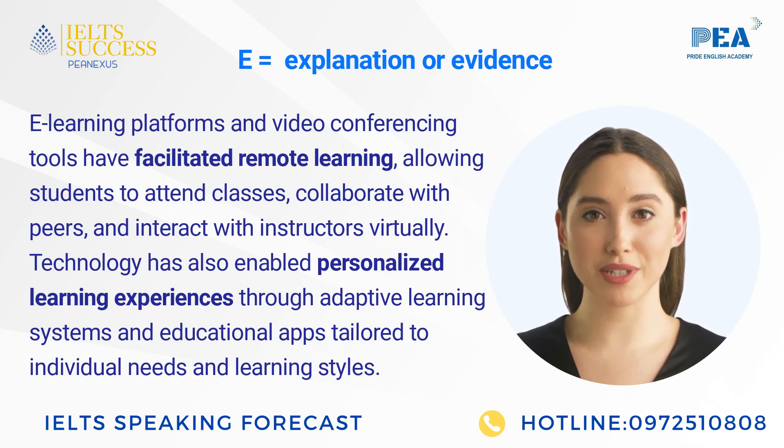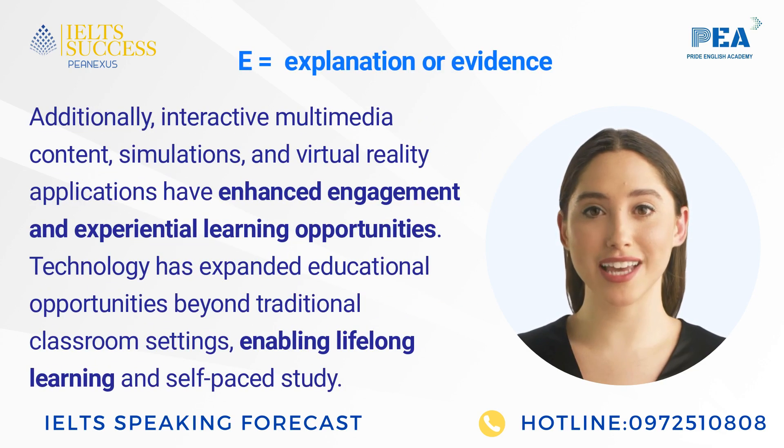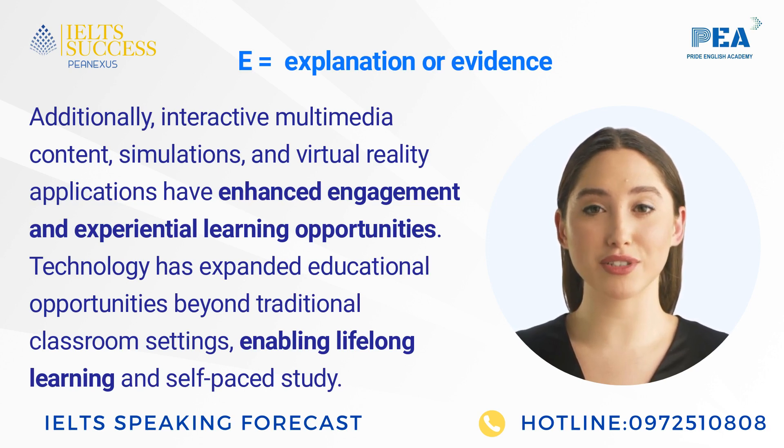Technology has also enabled personalized learning experiences through adaptive learning systems and educational apps tailored to individual needs and learning styles. Additionally, interactive multimedia content, simulations, and virtual reality applications have enhanced engagement and experiential learning opportunities. Technology has expanded educational opportunities beyond traditional classroom settings, enabling lifelong learning and self-paced study.